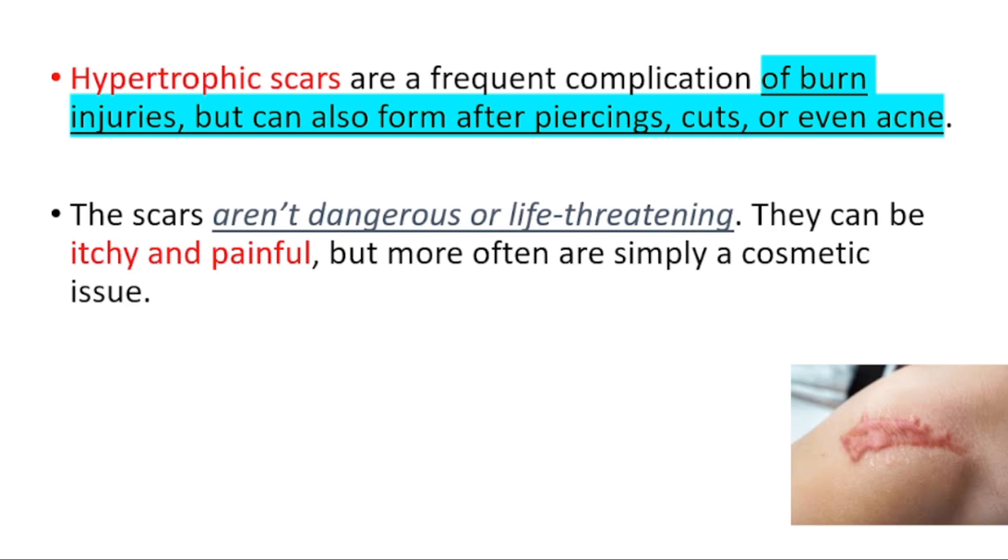They are not dangerous or life-threatening. They can be itchy and painful, but mostly they are just a cosmetic issue.